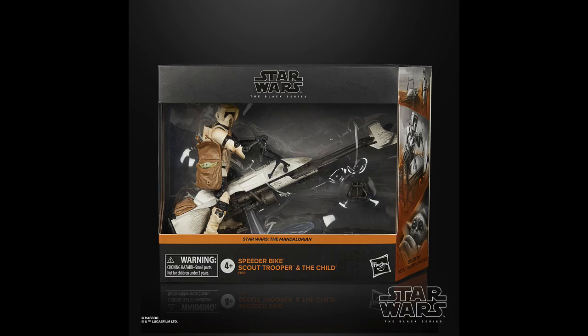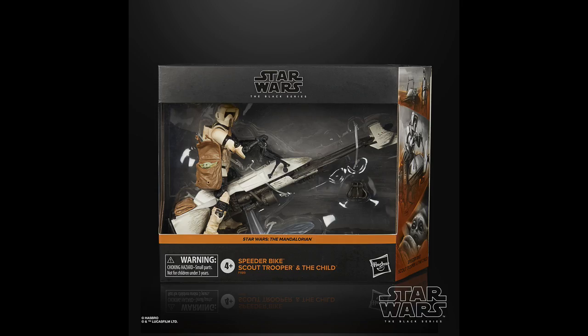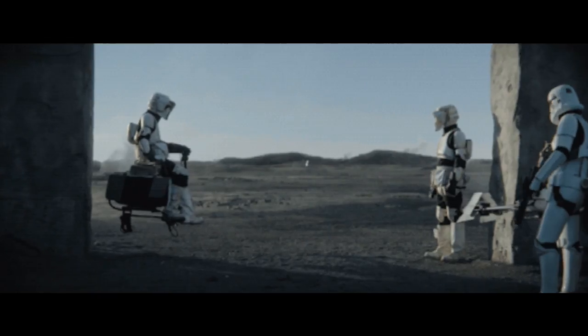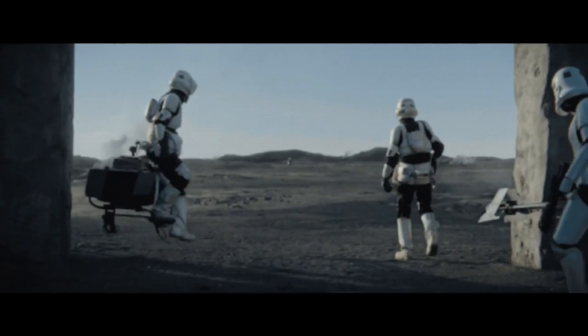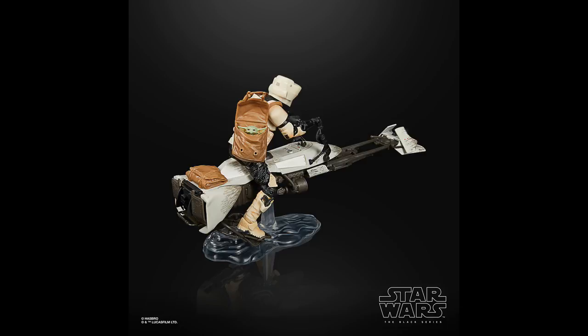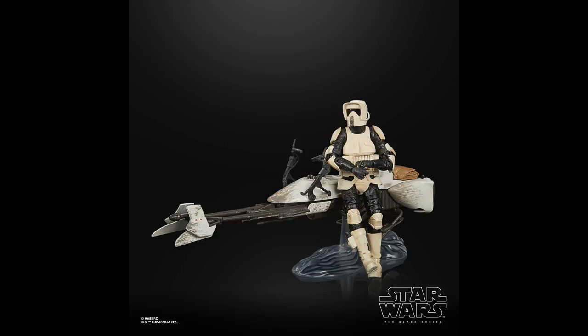They also revealed a new speeder bike and scout trooper with another Child figure, along with the little bag from what I guess was the final episode of the first season — where they kind of kidnapped the Child for a brief moment. So you're going to need to get two of these biker scouts, and then you'll have extra Child figures. This went up for pre-order at $49.99 — I believe it's an Amazon exclusive — and it's something I'll probably pick up as well.